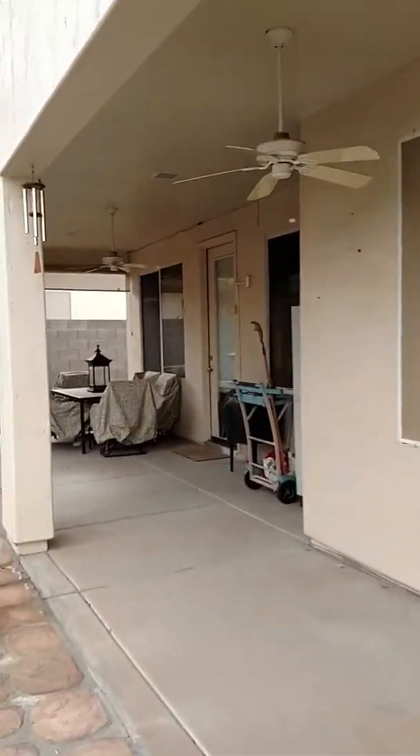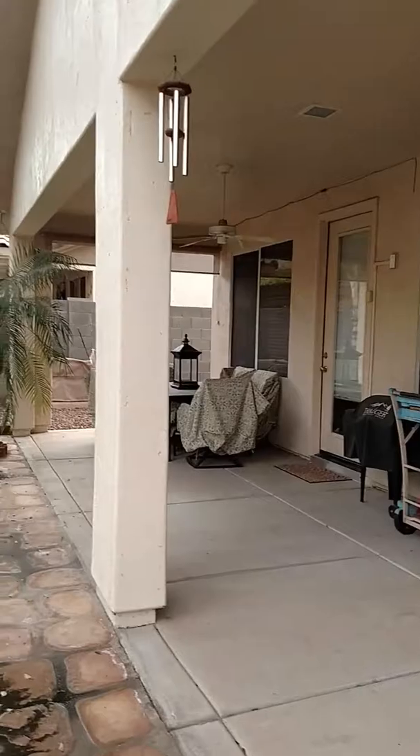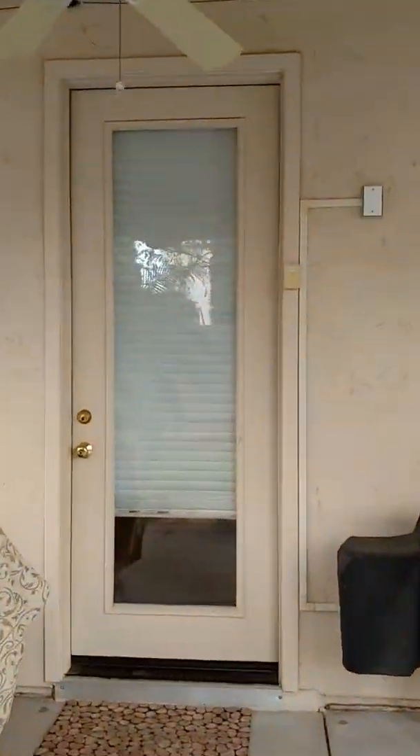Great covered outdoor space. That's the door from the master bedroom.